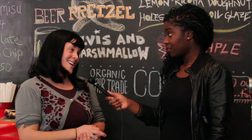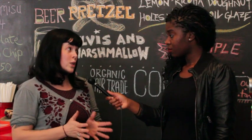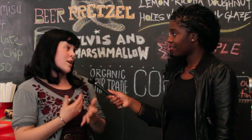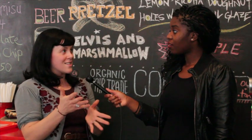Definitely the Elvis with marshmallow, just for the more adventurous people. The lemon meringue is really, really popular — in fact, I had to keep it on for this second menu. And my personal favorite is the butter and toast, because it's just really simple and it tastes exactly as it sounds.